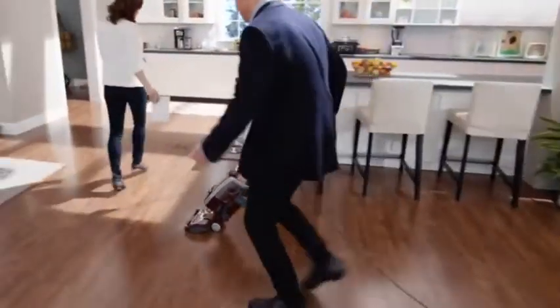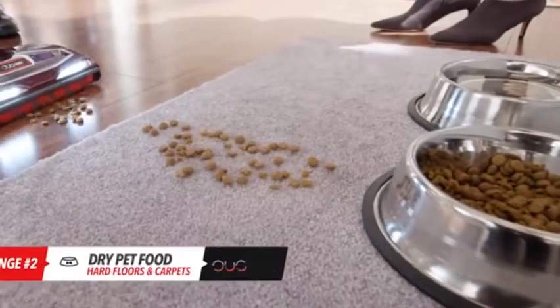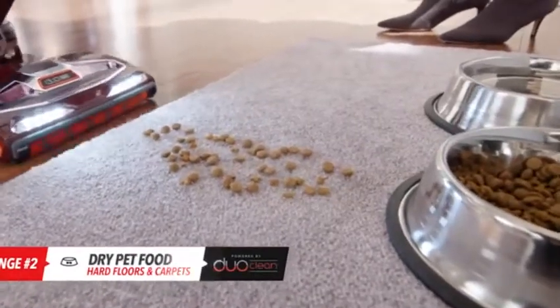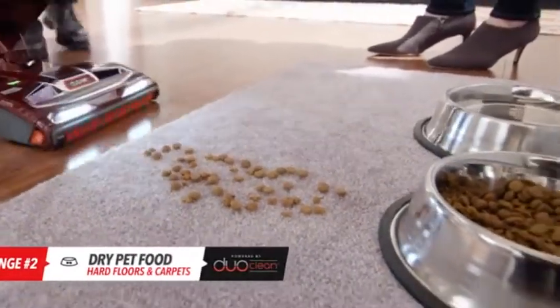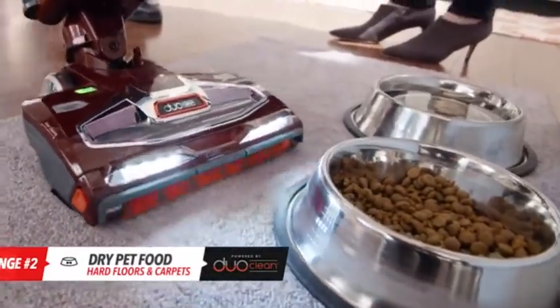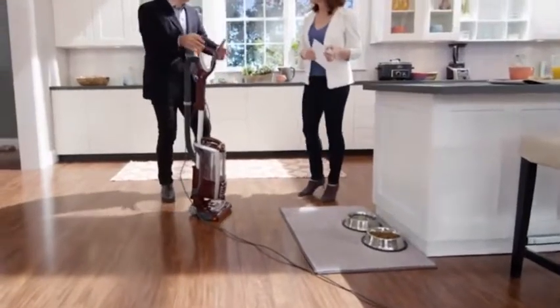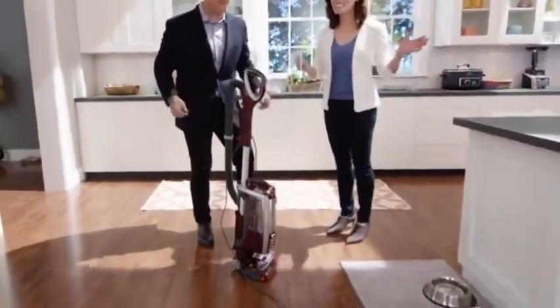Next up, dry dog food. Traditional vacuums can sometimes just push it along carpets and especially hard floors. DuoClean was invented to travel from floors to carpets, picking up large particles and small particles in one pass at the same time.